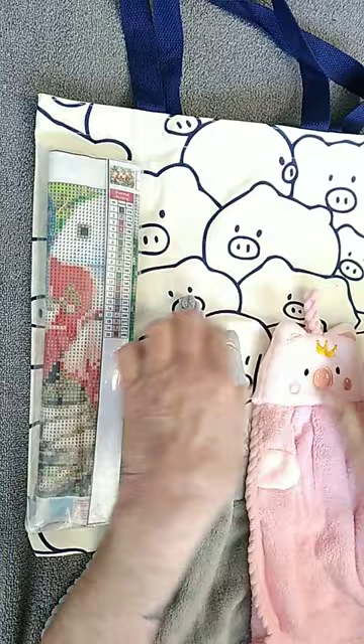These are little piggy towels — they're super soft. This is a piggy diamond art, and of course my bag.